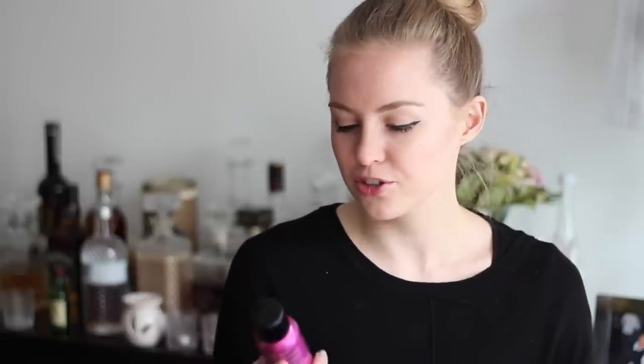Then I picked up a new Charles Worthington Volume and Bounce Texturizing Spray. I believe I talked about this in a favorites video before — it's basically the drugstore version of the Oribe Dry Texturizing Spray. You just spray it down your hair and it gives you insane volume. My hair tends to be really flat on the roots but every time I use it I have so much texture and volume. The only downside is it makes your hair feel a bit dry to the touch, but apart from that it is a wonderful product.